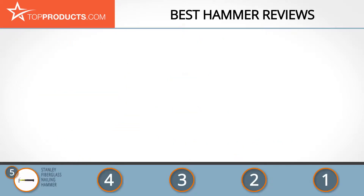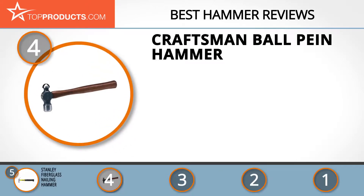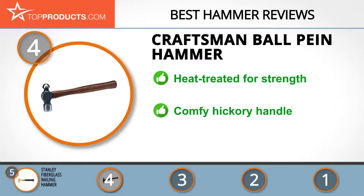Next on our list at number four is the Craftsman ball peen hammer. Craftsman is a global company dedicated to the production of various tools that are ideal for wood and metalworks. The company has made a name for itself by embracing recent technology, which makes their products stand out in the market.